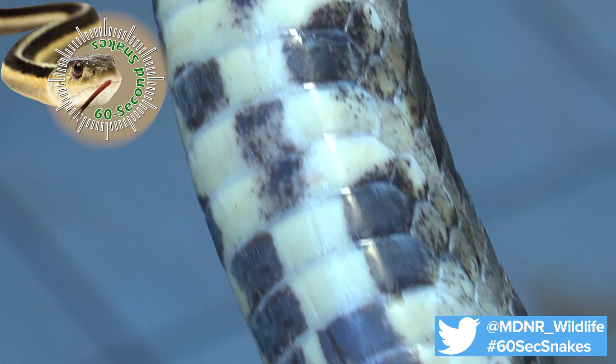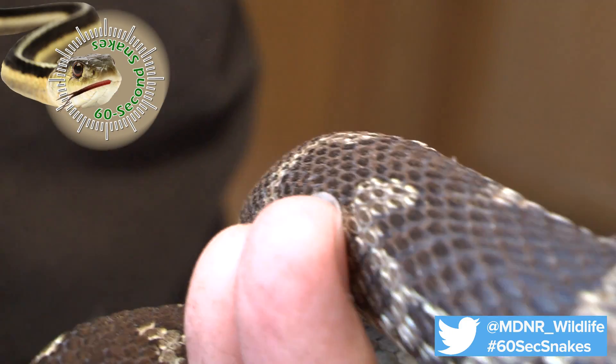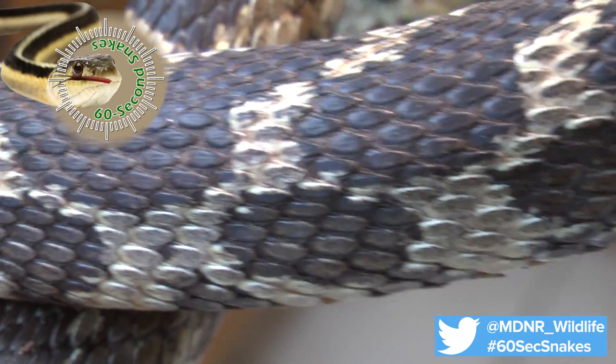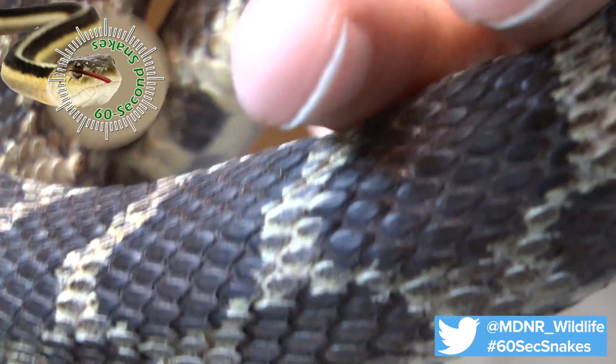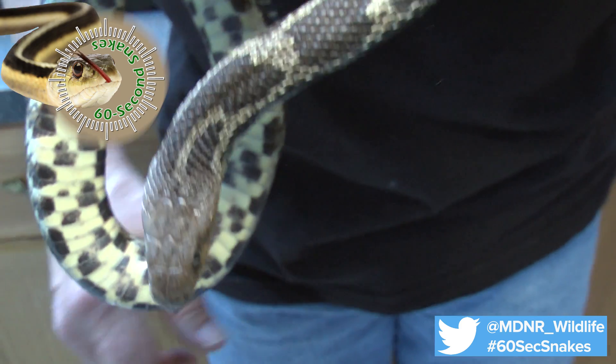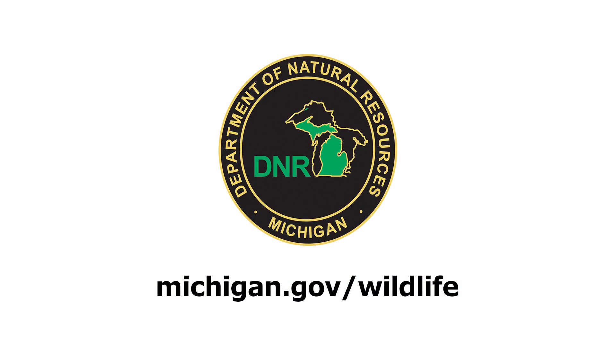Finally, examine the size. Adult fox snakes range from 3 to 5 feet in length. The eastern fox snake is protected in Michigan as a threatened species. If you are fortunate enough to spot one of these important snakes, please share your sightings with us. Be sure to leave the snake in the wild and enjoy the experience. This has been 60 Second Snakes. Visit Michigan.gov/wildlife to learn more.